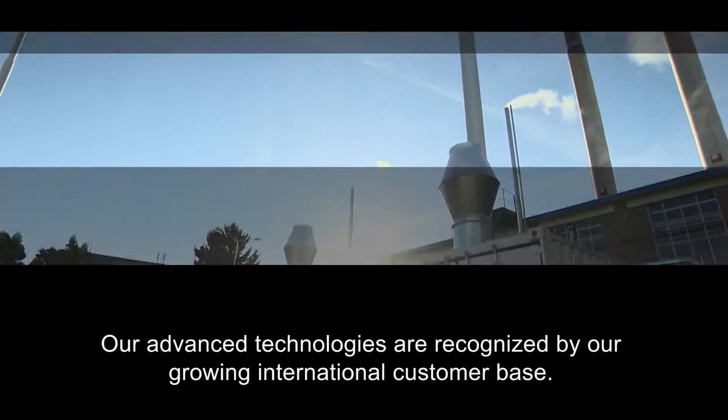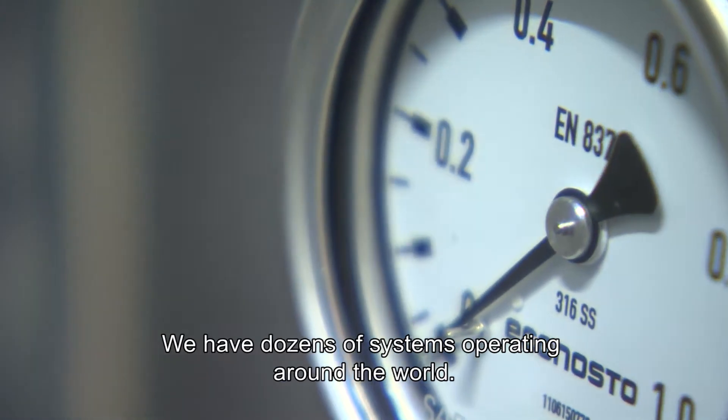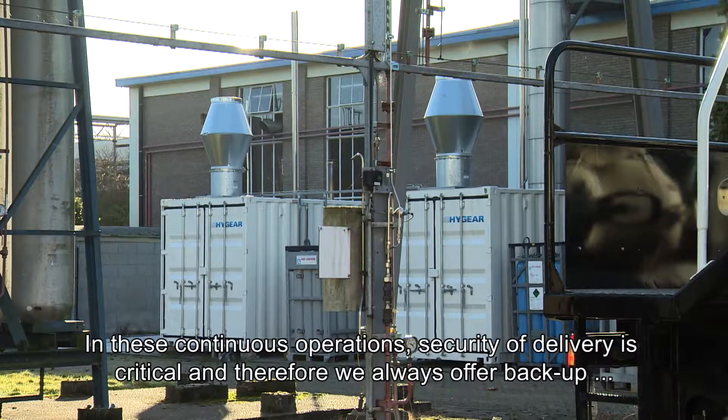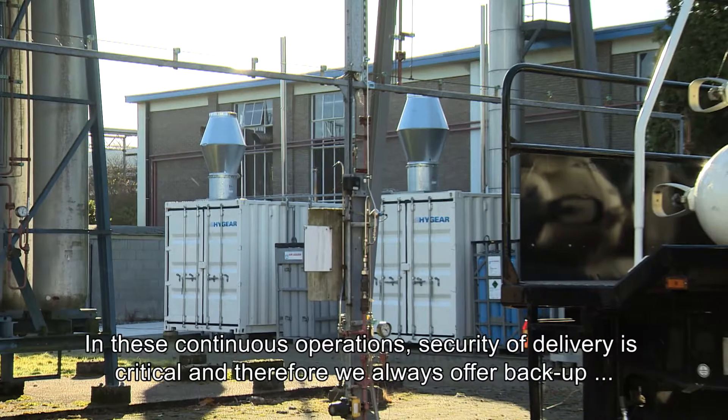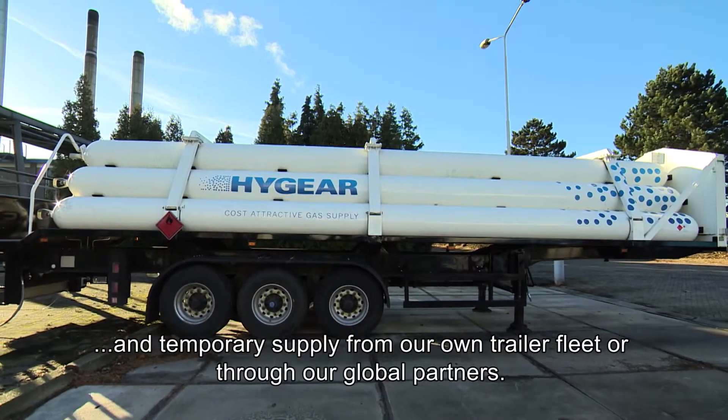Our advanced technologies are recognized by our growing international customer base. We have dozens of systems operating around the world. In these continuous operations, security of delivery is critical, and therefore we always offer backup and temporary supply from our own trailer fleet or through our global partners.